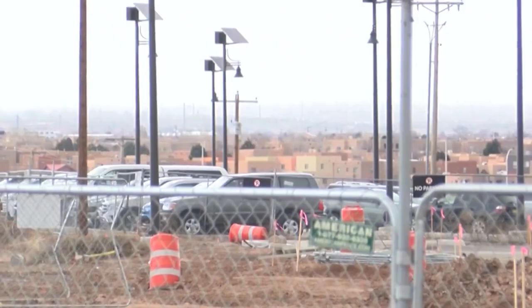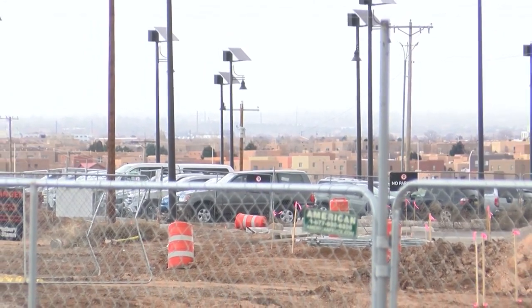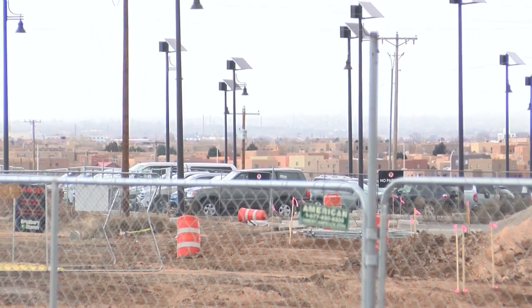When you start digging, you start finding things. So in the parking lot area, once we dug up the old parking area, we found a lot of abandoned utility lines that were not supposed to be there.